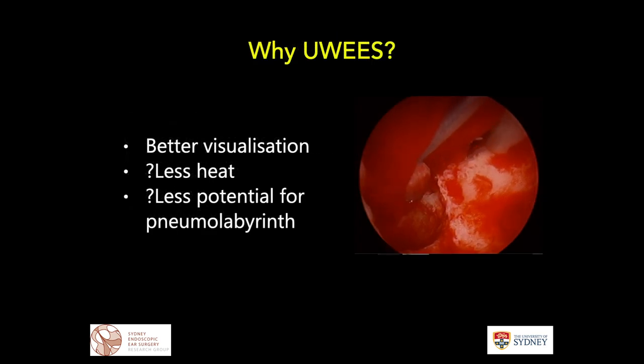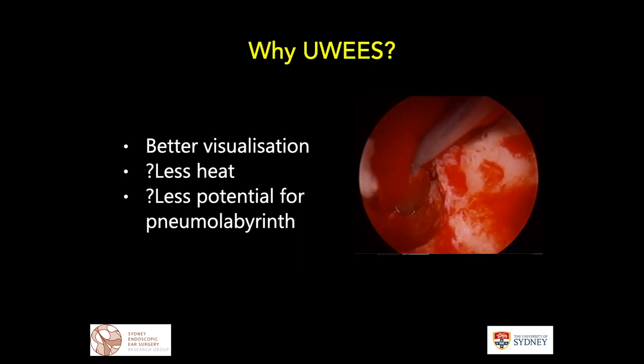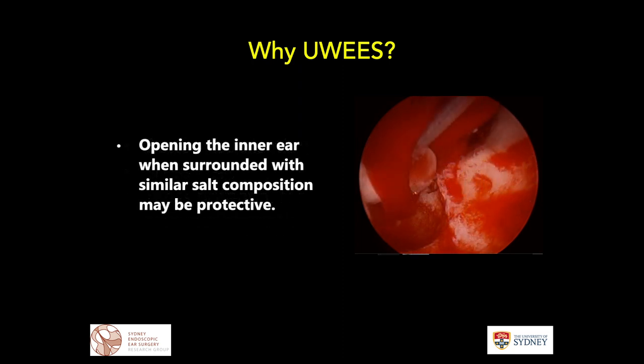The main reason we would consider underwater endoscopic ear surgery is when we have a lot of blood in the field and we're trying to dissect delicately around the inner ear — potentially giving better visualization. Specifically, if the fluid surrounding the inner ear when we open it is of similar salt composition to the inner ear itself, this may have a relative protective effect.